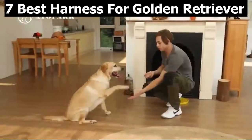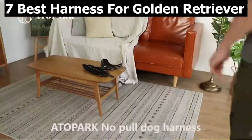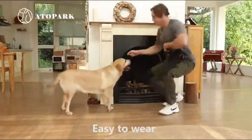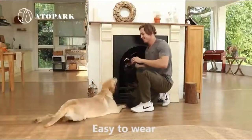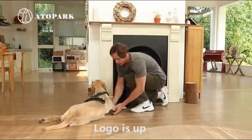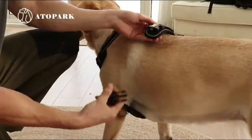Best Harness for Golden Retriever. Golden Retrievers are happy, athletic dogs and perfect walking companions that need a lot of exercise and regular walks to burn energy and stay in shape. However, keeping your powerful golden under control can prove rather difficult without the best harness for a golden retriever. Without a high-quality harness, your golden retriever will take matters into his paws and end up taking you for a walk around the block.